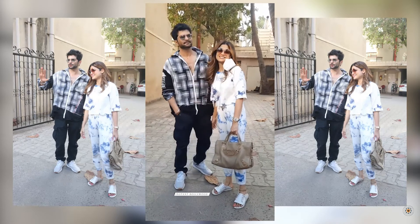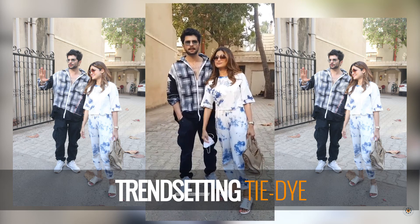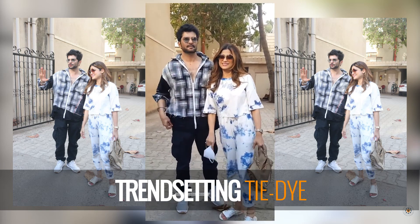Here's Shamita Shetty making heads turn in this effortless quartz set featuring tie-dye. It's a perfect summer staple and it needs to be in your wardrobe ASAP.